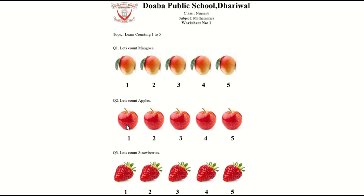Let's count apples. 1, 2, 3, 4, 5. Okay, now tell me what is this? This is a strawberry.